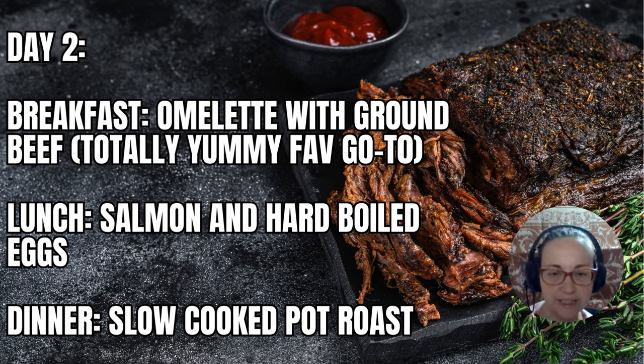Lunch: salmon and hard boiled or soft boiled eggs. Pro tip: use your Instant Pot to boil or soft boil your eggs — so easy to take the shell off and you don't destroy half the egg. When you boil eggs on the stove it's very hard to get the shell off, but Instant Pot makes it so easy.